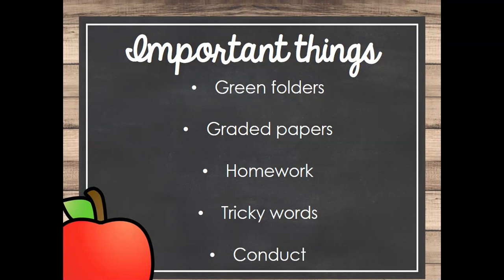Graded papers will go home every Monday, except on progress report and report card weeks — they will go home on Wednesday. Papers I need signed should be returned as soon as possible. I am required to keep them in a file in case we have to reference them or re-enter grades in the grade book. Please make sure you are getting those back to me timely.